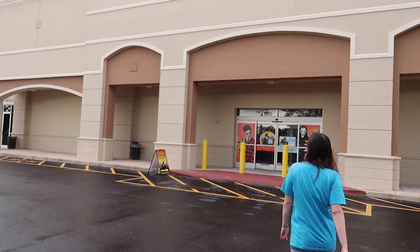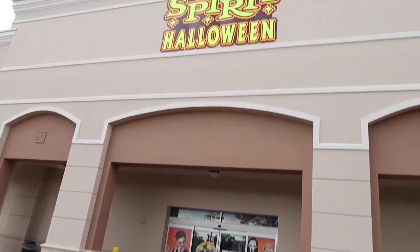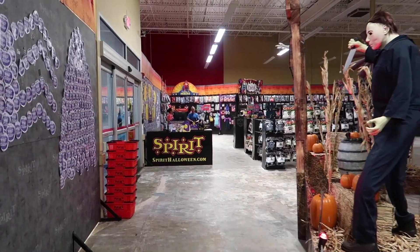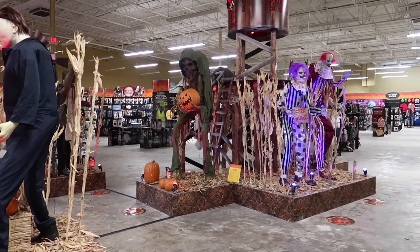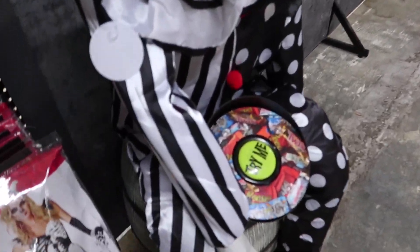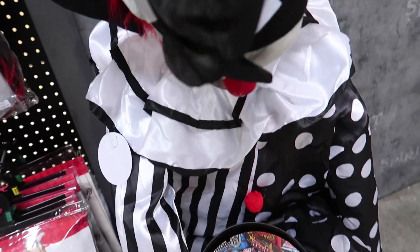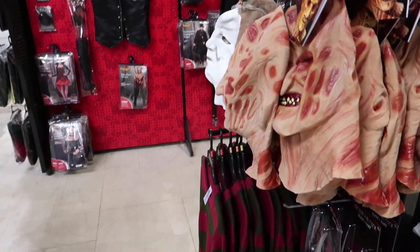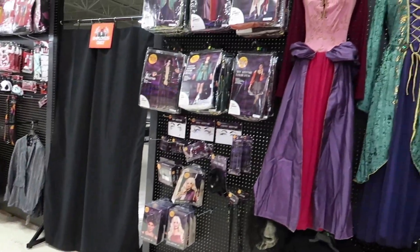We've had our lunch and now we've made it over to Spirit Halloween just to see what kind of stuff they have in here and how it's different than the Party City store. What do you think this was before it was a Spirit Halloween? A gym? So we're inside. There are a lot of interactive mannequins in here which I've seen in action before. Let's see if this guy does anything. He does not, but he's still pretty creepy.